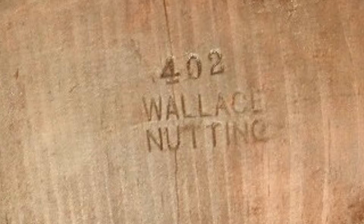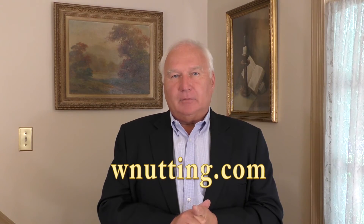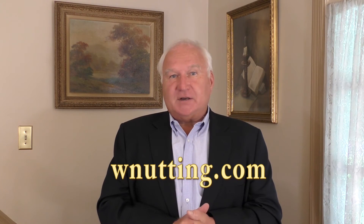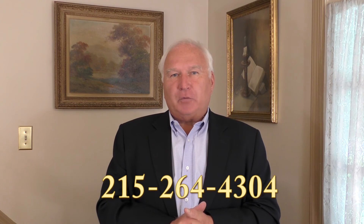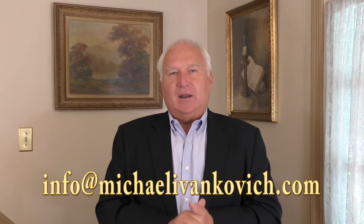So there you have it — seven different Wallace Nutting furniture markings. We hope you liked this video from our Wallace Nutting video series, and we invite you to preview our other videos on Wallace Nutting pictures, books, furniture, and memorabilia. You can visit our website at wnutting.com. If you're ever interested in selling quality Wallace Nutting pictures or furniture, we're always buying and always accepting consignments for our upcoming Wallace Nutting catalog auctions. If you have any questions, give me a call — Mike Ivankovic, 215-264-4304, or email me at info@michaelivankovic.com.